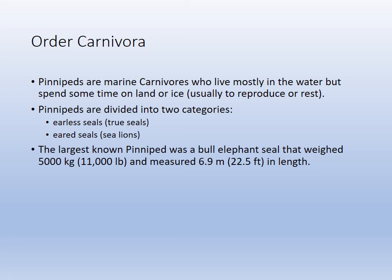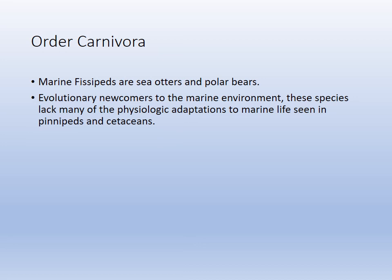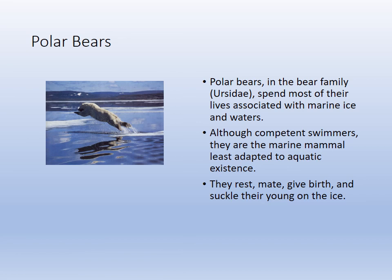Order Carnivora includes the pinnipeds, which diverge into earless seals and sea lions. The bull elephant seal can weigh 11,000 pounds and is very aggressive — you can see them battling over their harems alongside walruses. Physipeds are sea otters and polar bears, evolutionary newcomers to the marine environment. Polar bears spend most of their time on the sea ice and are competent swimmers, capable of swimming miles and miles.